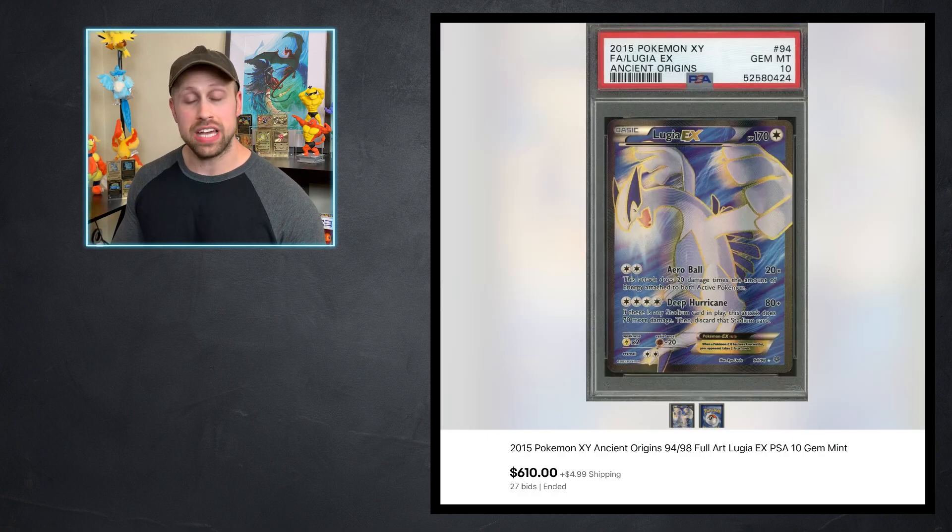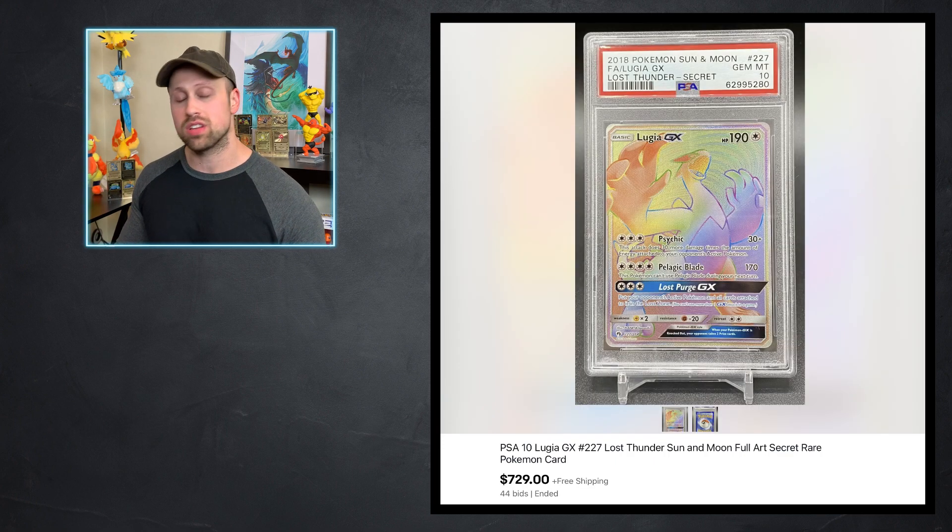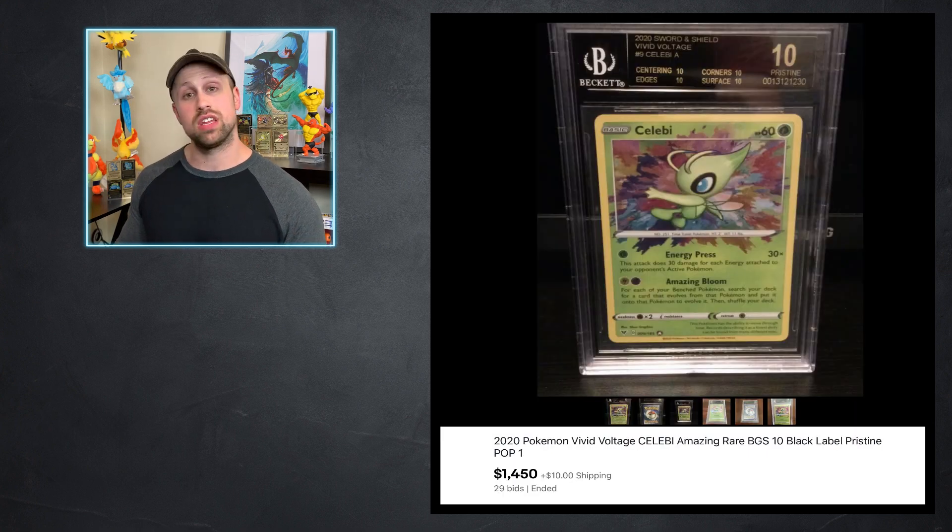Here, another EX card in Lugia EX from Ancient Origins Set that sold this week for $610. But I've also got a Lugia GX here from Lost Thunder — this Lugia GX sold as a PSA 10 for $729. And check this out — we have a Black Label BGS 10 Amazing Rare Celebi from Vivid Voltage that sold for $1,450. It's always awesome to see a Black Label come through and see the premium prices they go for.